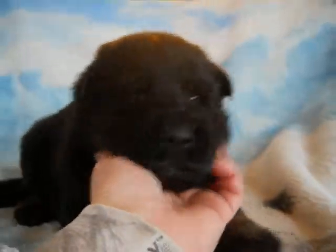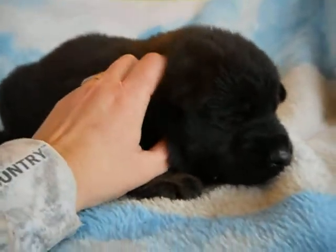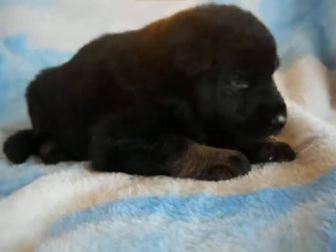Very sweet boy. And he will be ready on January 12th.